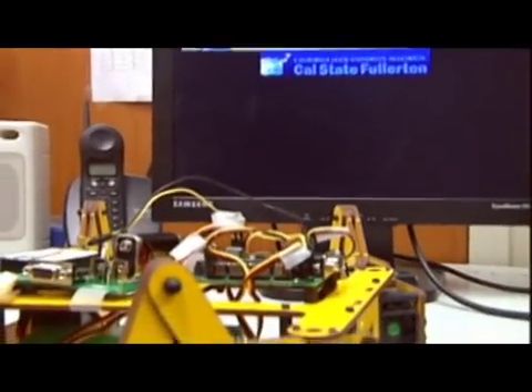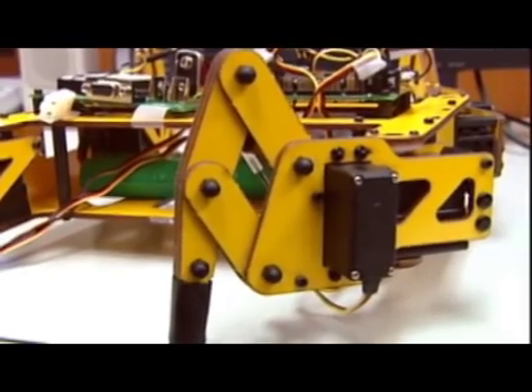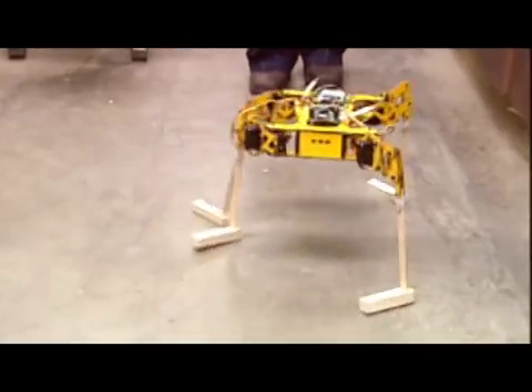One way comes from the students of the College of Engineering and Computer Science. They are using three robots that will look, walk, and maybe sound like an elephant.